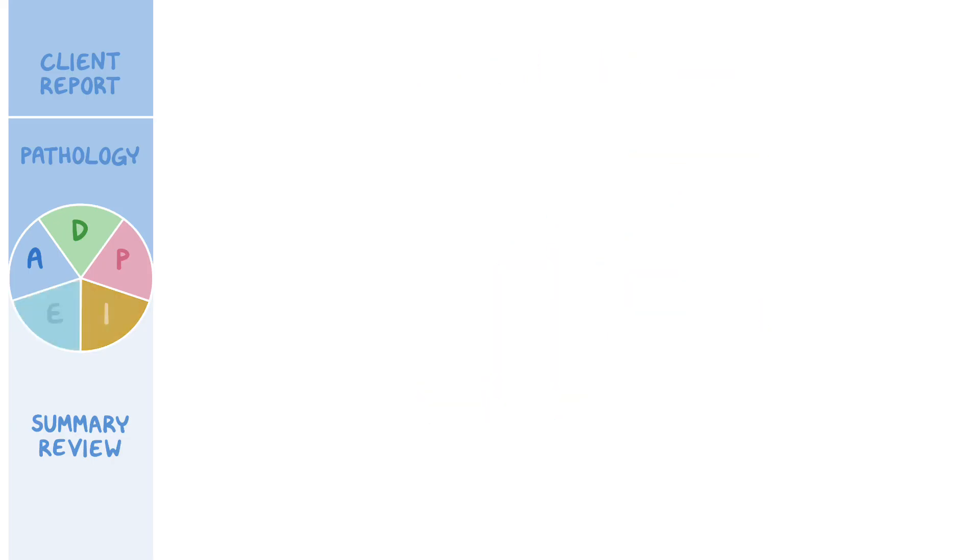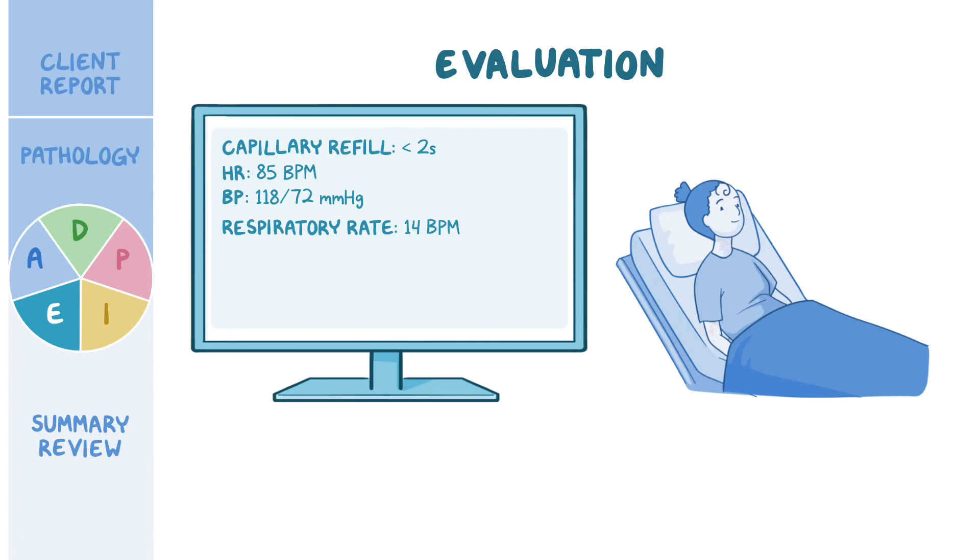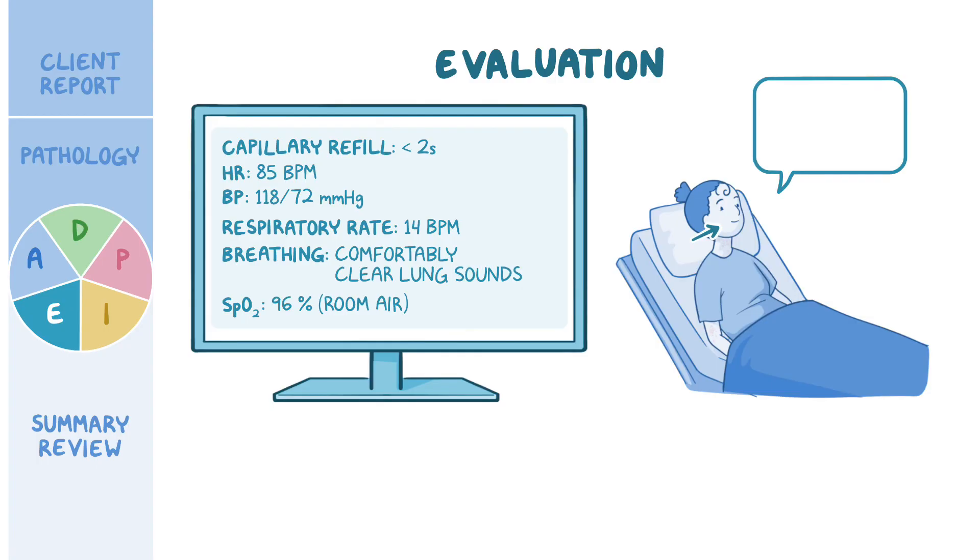Evaluating Jocelyn's progress, her capillary refill is now less than 2 seconds, heart rate is 85 beats per minute, and blood pressure is 118/72 mmHg. Her respiratory rate is 14 breaths per minute, and she is breathing comfortably with clear lung sounds on auscultation. Her oxygen has been discontinued and SpO2 is 96% on room air. The swelling of her lips and tongue is improving, she is no longer scratching at her neck and chest, and Jocelyn states she plans to keep her EpiPen in her purse and will be more careful to avoid exposure to peanuts.